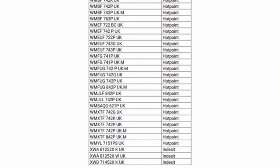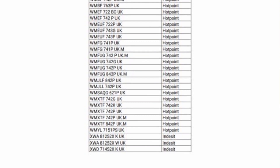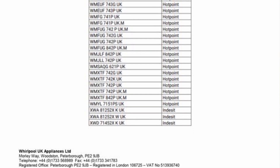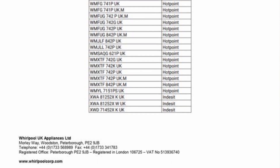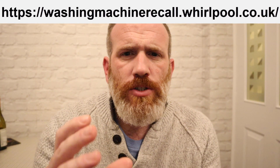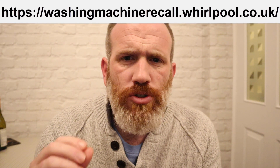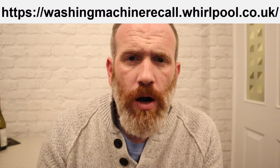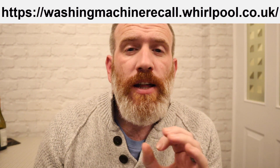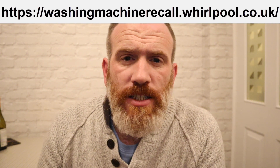If you are affected by this recall, you need to contact Whirlpool. This is what their website looks like. It's very busy at the time of filming — apparently there are over half a million UK homes affected by this massive recall.